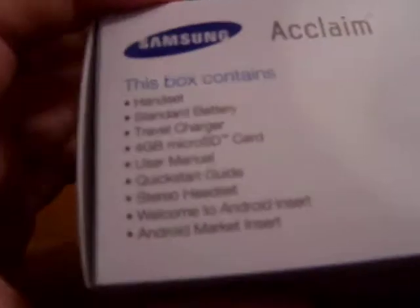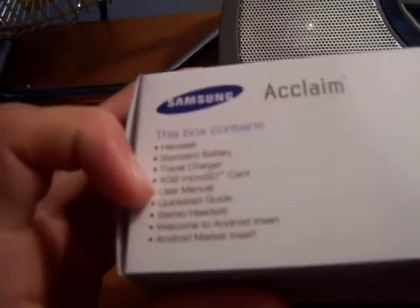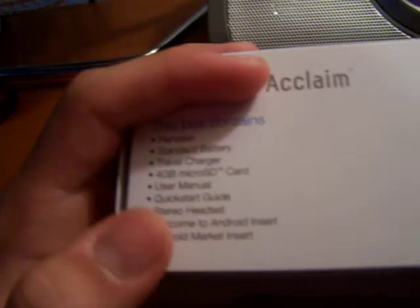Box contains: the handset, standard battery, travel charger, 4 gigabyte micro SD card. Now, that's another thing — my Palm Pre had 16 gigs built in, so this one's only going to have a 4 gig card, but maybe we'll upgrade that later. User manual and Quick Start Guide, headset, Welcome to Android insert, and Android Market insert. The box isn't as nice as the Palm's was.